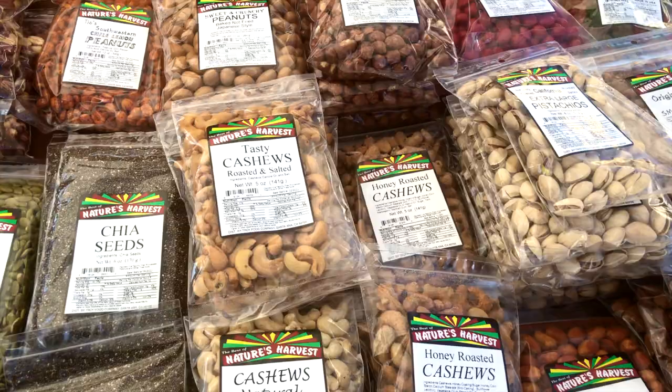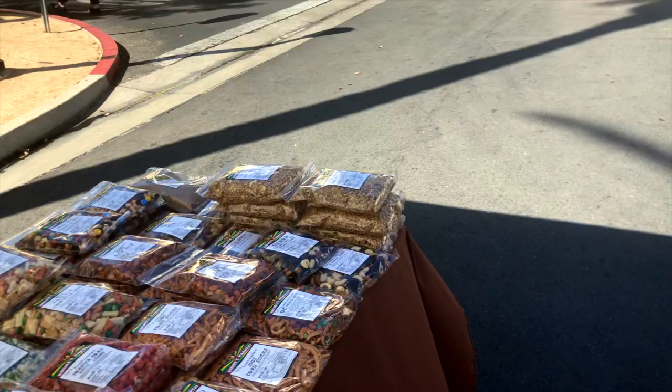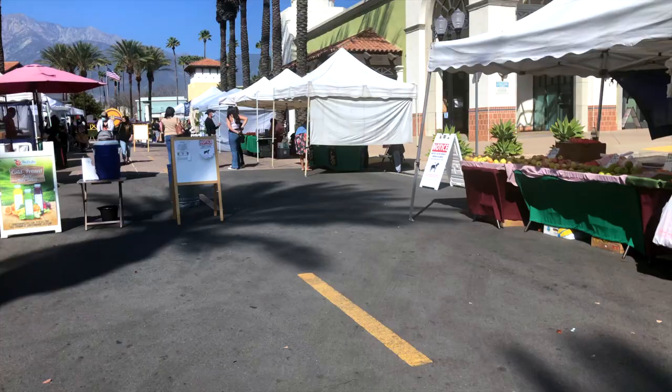So you guys can get a lot of stuff at this farmer's market. It's kind of shutting down right now because it's later in the afternoon, but in the morning it is packed.